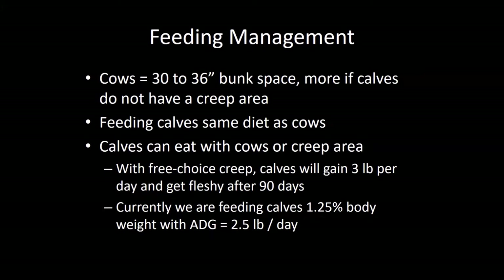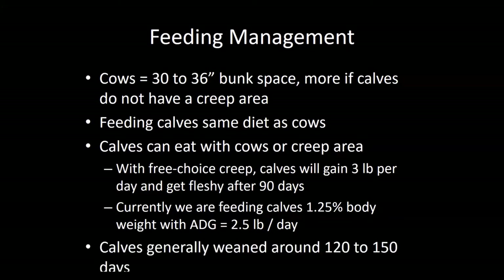Calves can eat with the cows or in a creep area. With free-choice creep feed these calves will learn to eat a lot over about 60 to 90 days and they'll begin to get fleshy. Consequently, if you have the capability of limiting the amount to the calves, that's what we suggest — we're feeding about 1.25% of the calf's body weight per day in the creep area. This last winter those calves gained two and a half pounds a day on this ration, which is very good performance and very efficient feed conversion. Most operations using this strategy during a drought will pull the calves off somewhere around 120 to 150 days. If you're limit feeding the calves' creep intake, you can probably go out to 200 days with no problem.